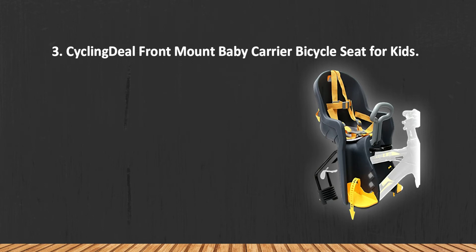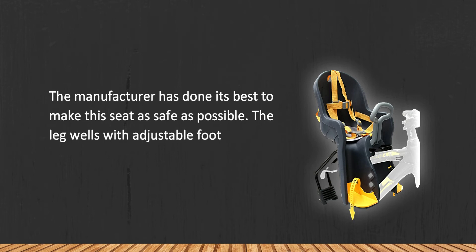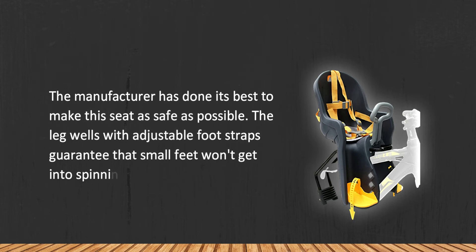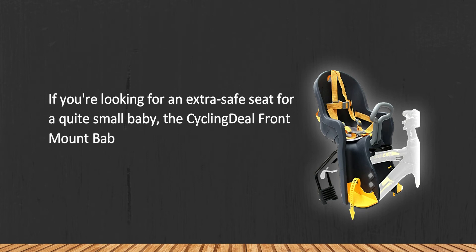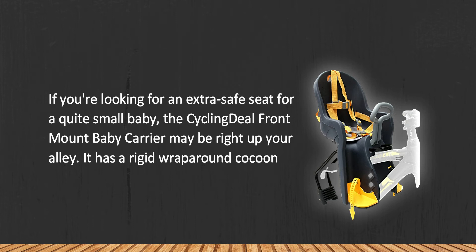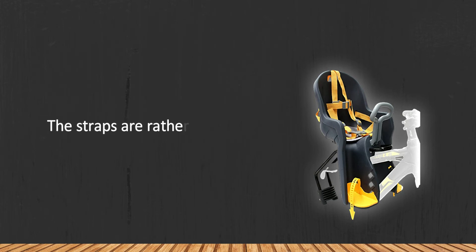At number three: Cycling Deal front mount baby carrier bicycle seat for kids. The manufacturer has done its best to make this seat as safe as possible. The leg wells with adjustable foot straps guarantee that small feet won't get into spinning wheels and bike spokes. If you're looking for an extra safe seat for a quite small baby, the Cycling Deal front mount baby carrier may be right up your alley. It has a rigid wrap-around cocoon style design and is suitable for kids from nine months. The straps are rather tight.